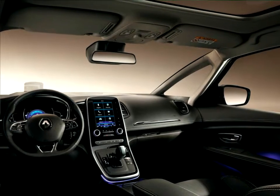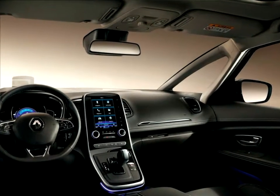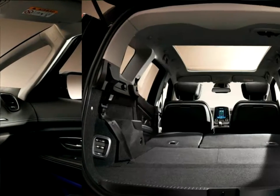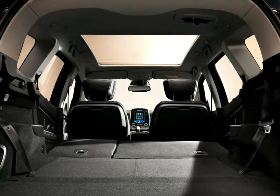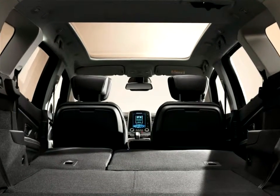Meanwhile, the new Grand Scenic is 24 cm longer than the new Scenic and consequently boasts extra boot space and carrying capacity compared with its sibling — 718 dm³ VDA in the 5-seat version, for an extra 222 dm³ VDA compared with the new Scenic.